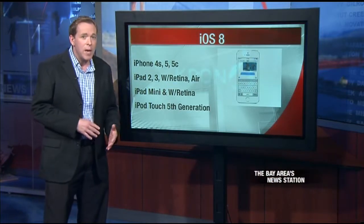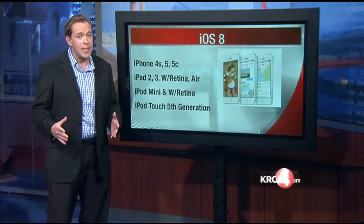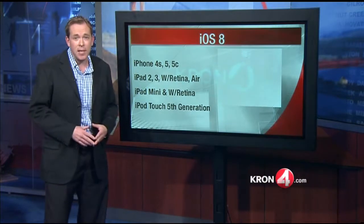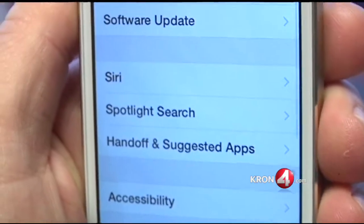I suggest you wait a month or two before downloading this new operating system, see if there are any major bugs that need to be worked out. But if you can't wait and you want the new features that iOS 8 will bring you, here's how to update: go into Settings, then select the General tab, then Software Update. It takes about an hour depending on your signal strength.